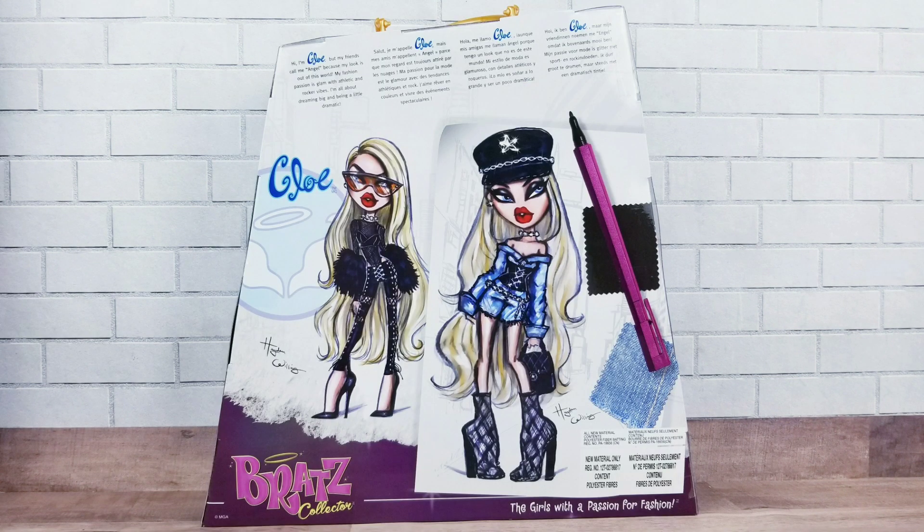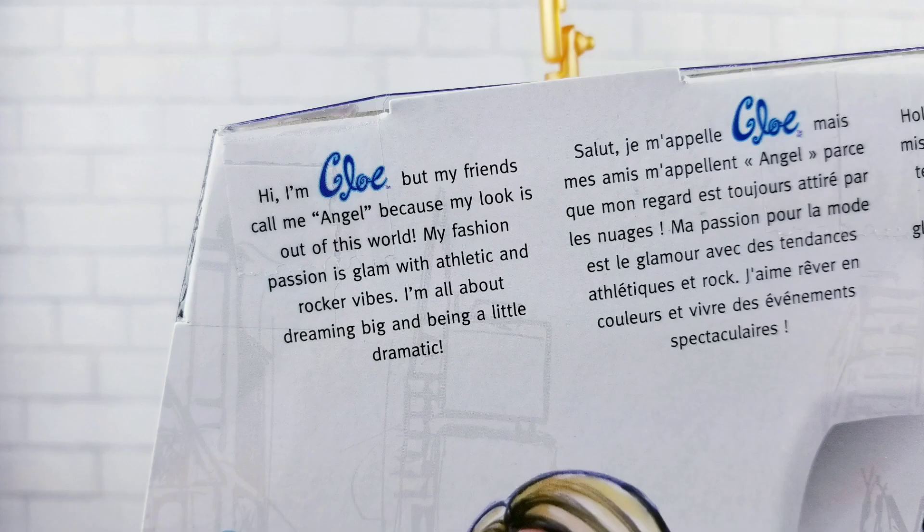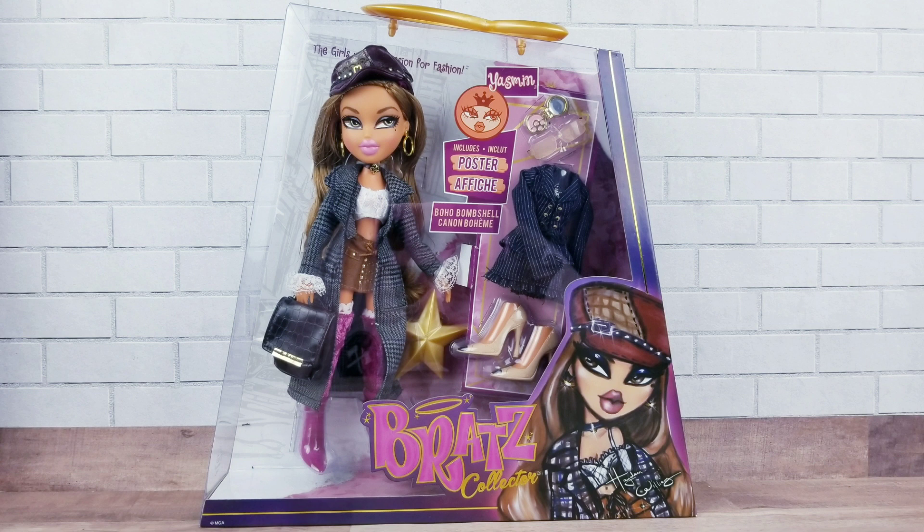Here's the back of Chloe's box with her two drawings and two separate outfits. On the back it says: 'Hi, I'm Chloe, but my friends call me Angel because my look is out of this world. My fashion passion is glam with an athletic rocker vibe. I'm all about dreaming big and being a little dramatic.' And here's Yasmin in her box.